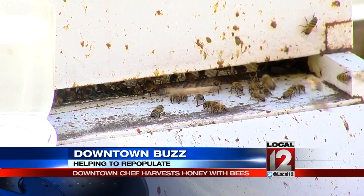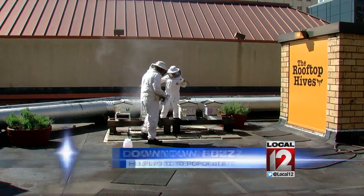So the next time you see that pesky bumblebee buzzing around downtown, try not to bug him. He's working on dinner.